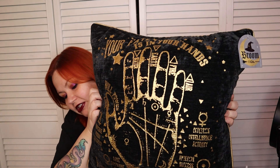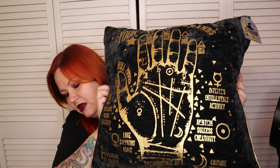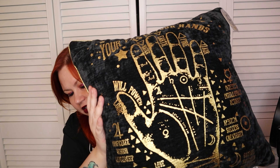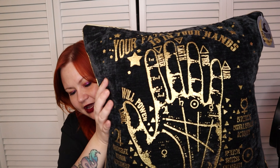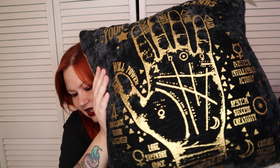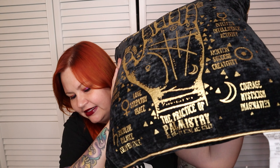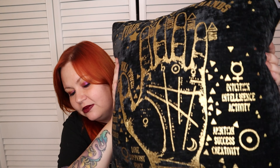I also got this pillow for my couch. As you can see it's pretty big, it's kind of velvety, and it's got this golden applique. It's got a palmistry hand on it — it says 'your fate is in your hands' and it's got the practice of palmistry. And I got that for $10.99 as well.